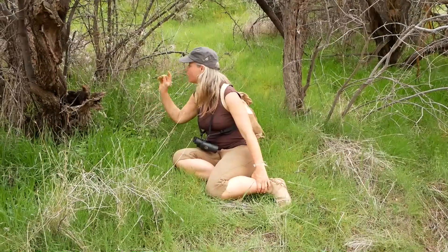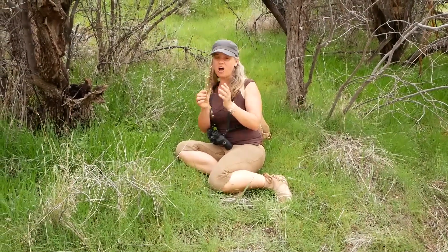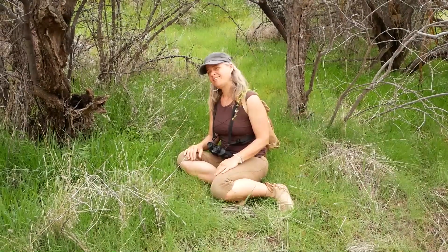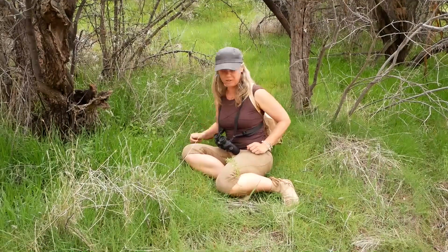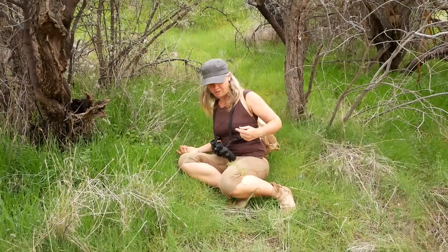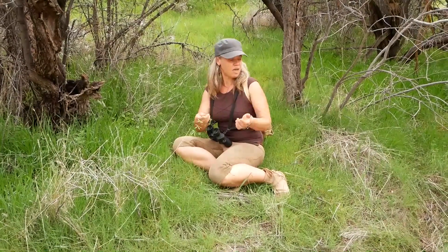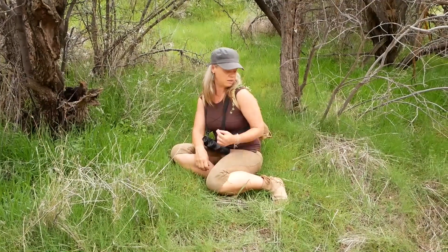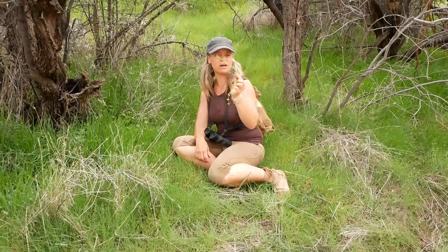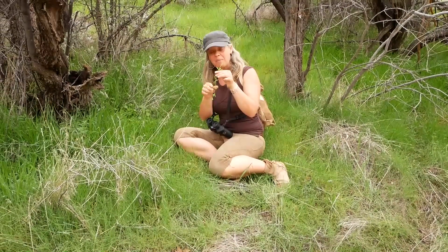Right here is another friend — not native, but this is cleavers or bedstraw. It's a good medicinal and also sticks where you put it, so it's a lot of fun to go hiking with friends and by the time they get back they're covered in cleavers — always a good time. It's also called bedstraw because they used to stuff mattresses with it in the pioneer and homestead era. And this is in the coffee family — the seeds when they come up are slightly stimulating. Go figure.